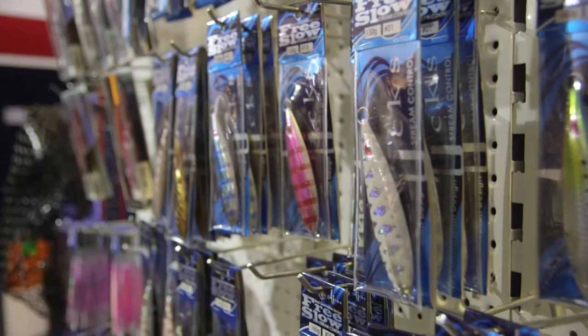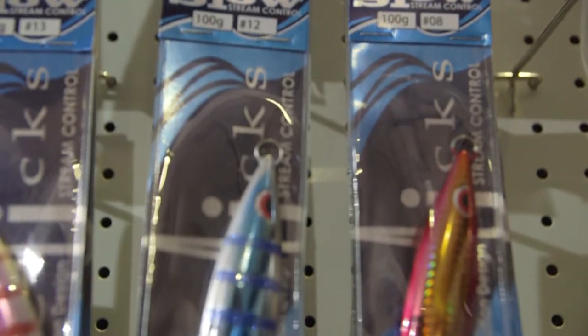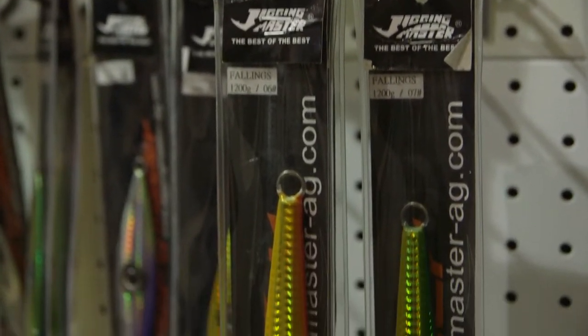These days the world's your oyster. You can catch anything from King George Whiting to Jewfish, Pink Snapper, Bull Ching Groper. People are going out deep using one and a half kilo jigs, catching Harpuka, Bass Groper, Ruby Snapper, Blue Eye Travella, etc.